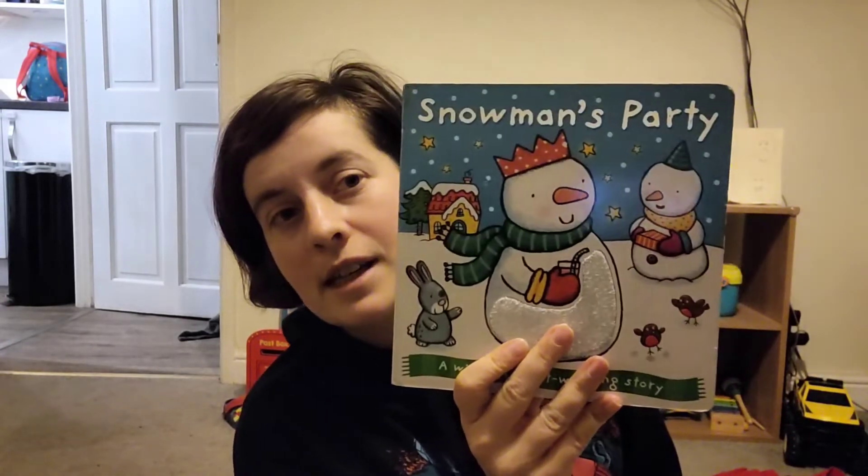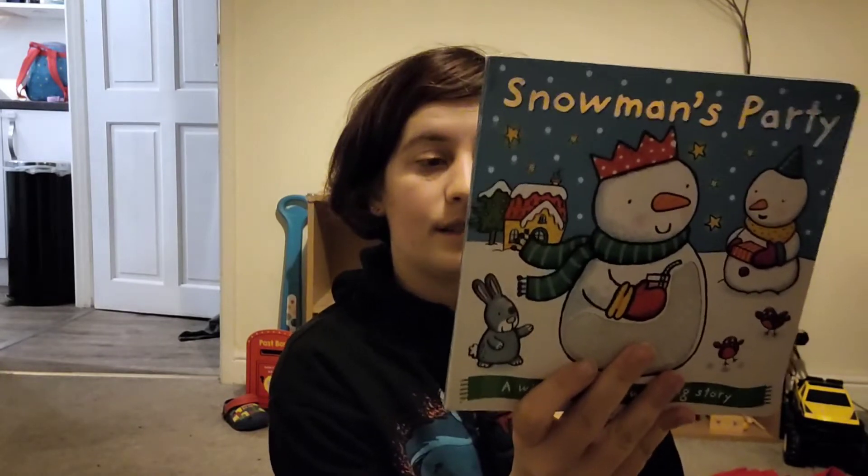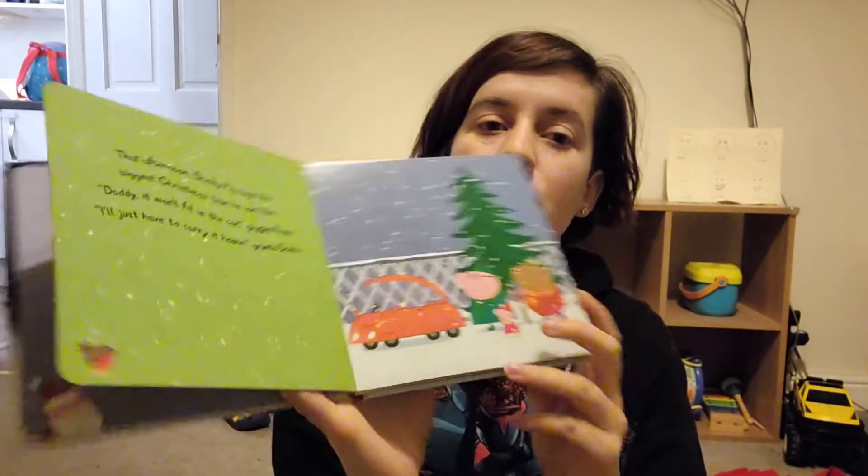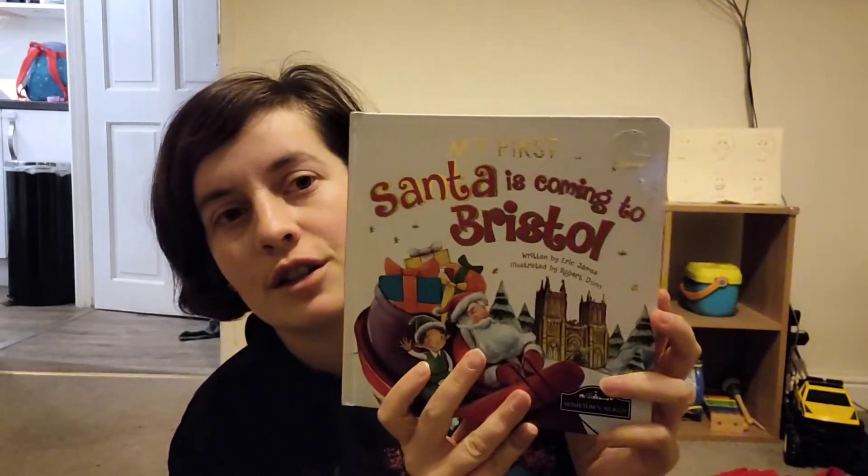Then we've got 'Snowman's Party.' We also have 'Peppa's Christmas' — it's all about seeing Santa and getting a Christmas tree. It was quite a good story; we like the Peppa big stories. And this one is 'My First Santa is Coming to Bristol.' I really like this book — I bought it during his first Christmas and it's quite nice as it mentions places from Bristol. It is quite a silly book, but we like that and we like silly books.